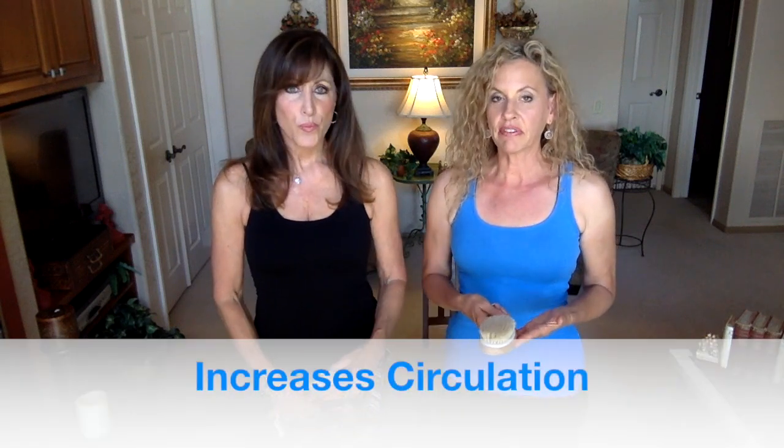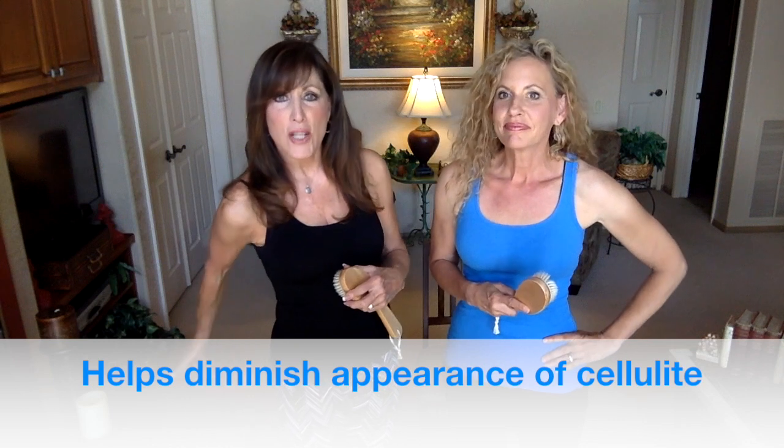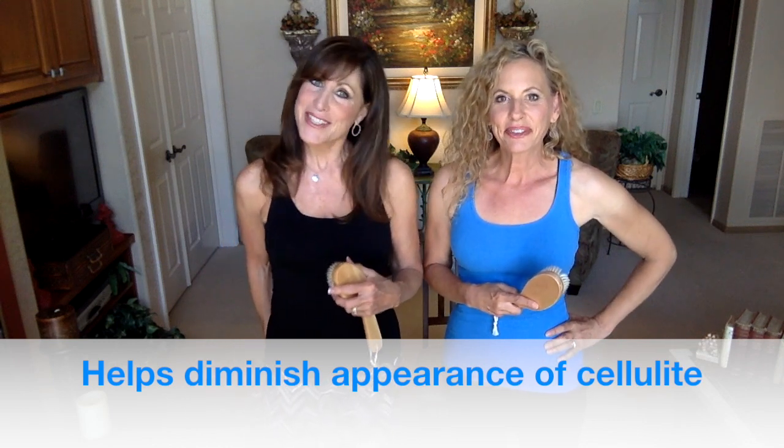Brushing also increases your circulation, which is an overall health benefit in so many ways — it helps with metabolic waste removal and general wellness. It also helps with the appearance of cellulite. As we get older, fat accumulates, circulation decreases, and there's an imbalance in salt, potassium, and toxins building up. This stimulation really can help, especially if you're also doing other healthy things.